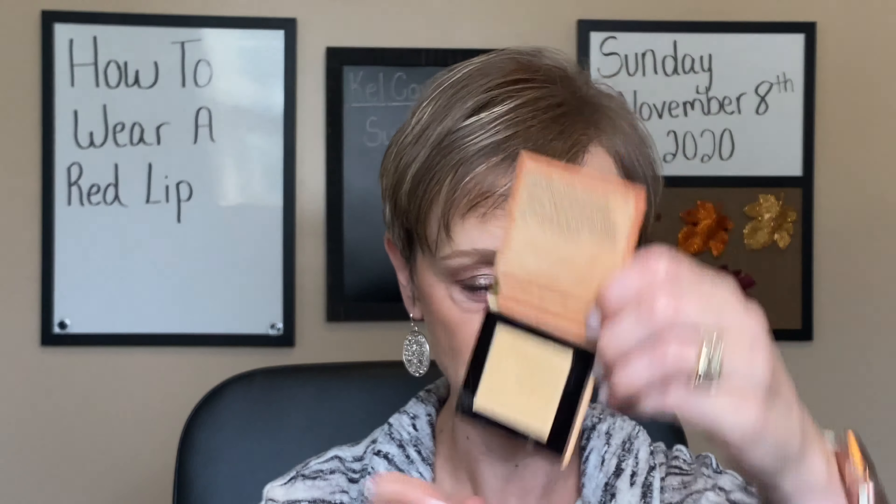I went to Pinterest and just looked up some pictures on how to wear a red lip. I noticed that in most of the pictures I looked at, obviously the lip is what's meant to show — not the eye makeup, not what you've done with the rest of your face. So what I did was I really tried to downplay all of my other makeup so that the lipstick is what really stands out.